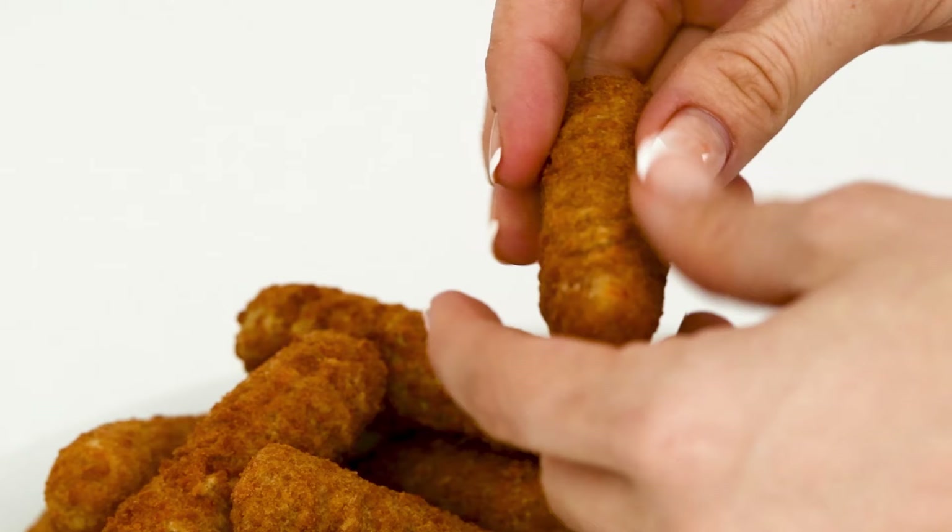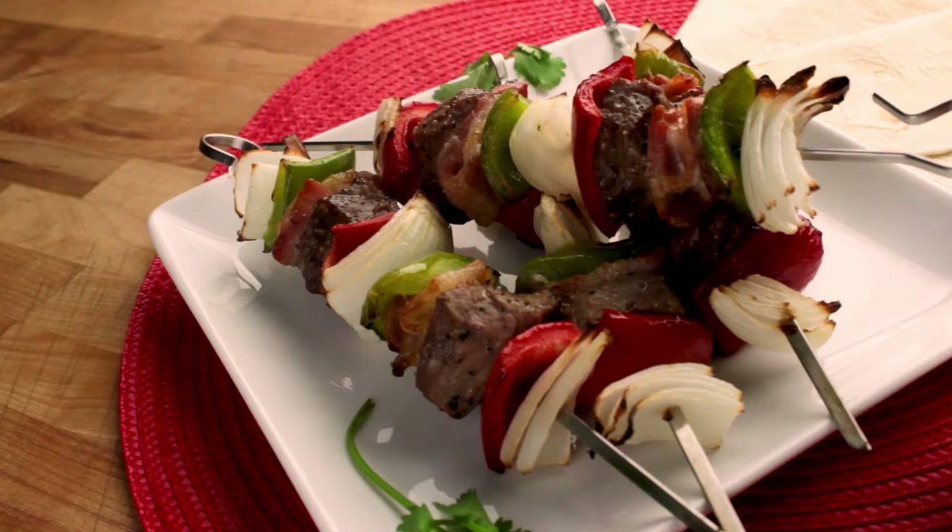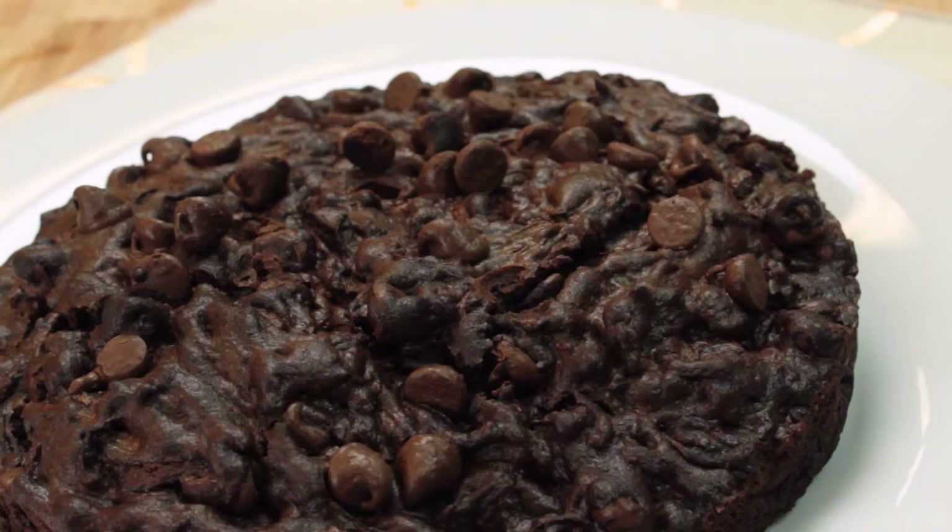Imagine your favorite fried foods without the calories of deep frying in oil. Now imagine an appliance compact enough to fit on your countertop and versatile enough not to only fry, but cook meat, skewers, pizza, or even bake a cake.